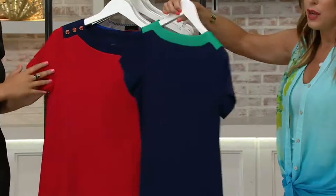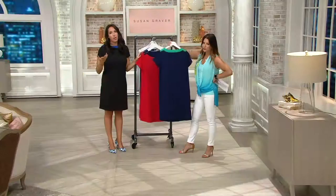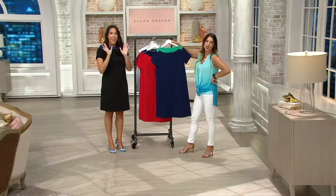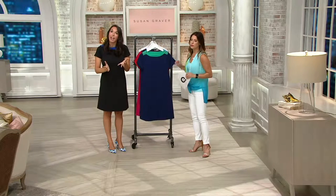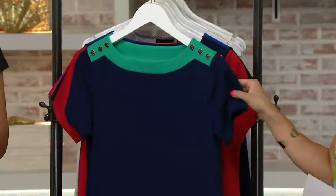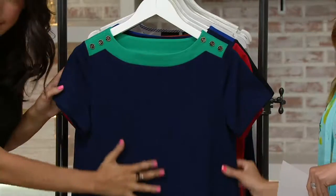I just want to show you how the pop of color goes onto the back — very, very flattering. This is color block done very gently, very simply. Sometimes not everybody loves color block; it can be a little harsh. So we want you to be able to take part in the trend but feel your very best. It's just done right up at the neckline, and the rest is a solid color.